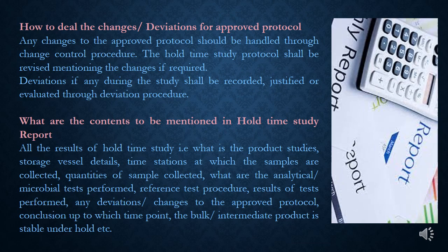Any changes to the approved protocol should be handled through change control, and deviations if any during the study shall be recorded and evaluated through deviation procedure. All results of hold-time study — including product details, storage vessel details, storage conditions, sampling time points, quantities collected, analytical or microbial tests performed, reference test procedures, test results, any deviations or changes, and conclusion on up to which time point the bulk or intermediate product is stable under hold — shall be recorded.